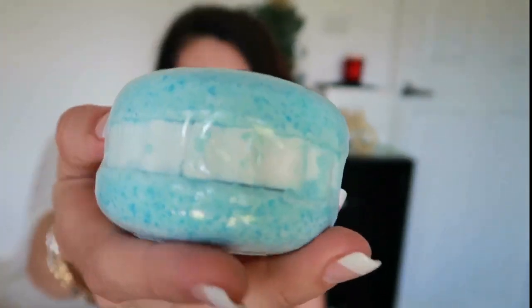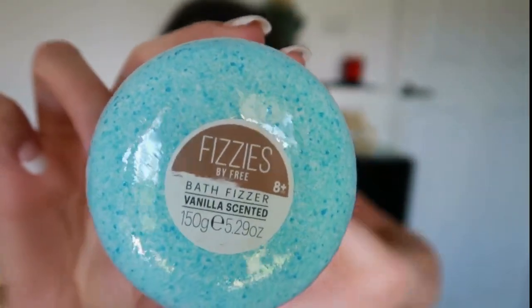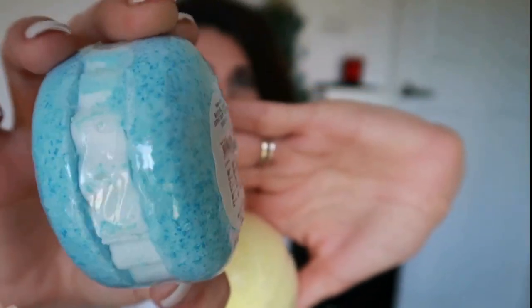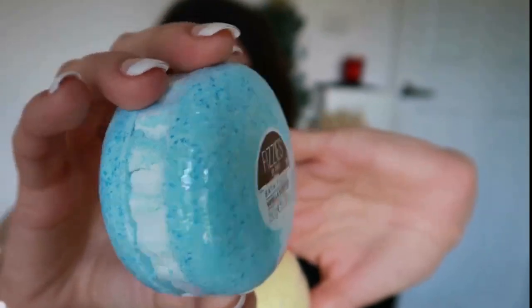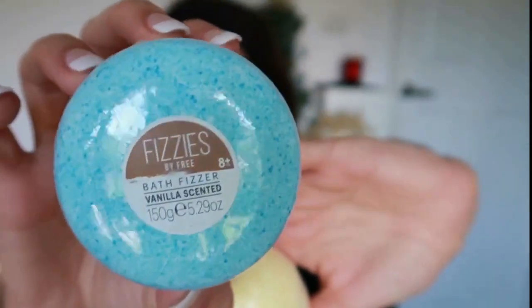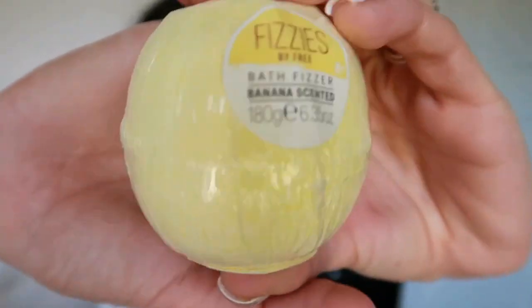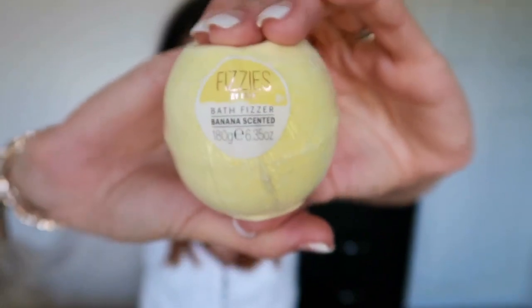The next thing they're getting is some bath bombs — my kids love bath bombs, it makes bath time really fun and smells really good. Christopher is getting a blue macaron-shaped one and Adriana is getting a banana-scented bath fizzer. These are both from Cotton On Kids and were only two dollars each because they're clearing out their bath bomb stock — a really good buy.